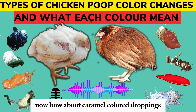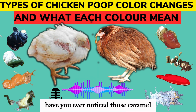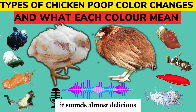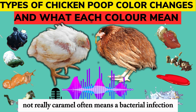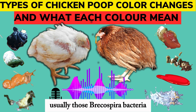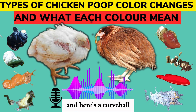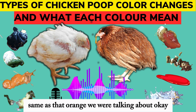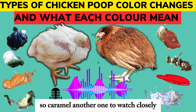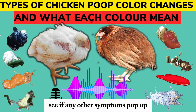How about caramel-colored droppings? It sounds almost delicious, but something tells me it's not good news. Not really. Caramel often means a bacterial infection, usually those Brachyspira bacteria. And here's a curveball — it can also be an early sign of coccidiosis, same as that orange we were talking about. So caramel is another one to watch closely and see if any other symptoms pop up.